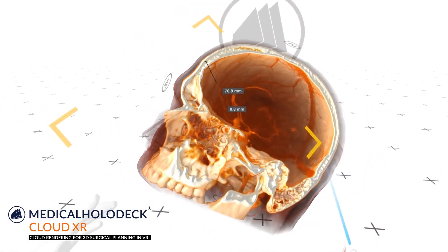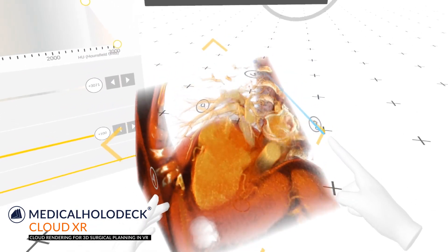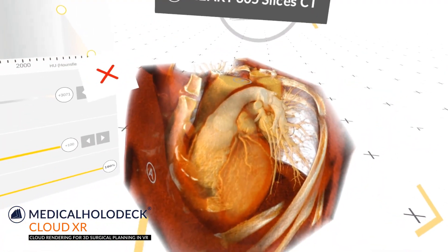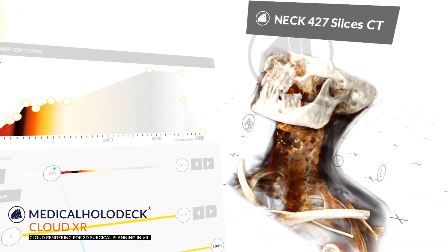Medical Holodeck's cloud rendering service reduces the necessary hardware and expenses to the absolute minimum. Equipped with just a lightweight VR headset, fully immersive 3D surgical planning is now a reality. Cables, computers, and VR labs are a thing of the past.